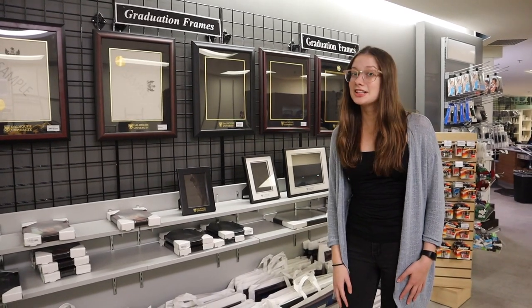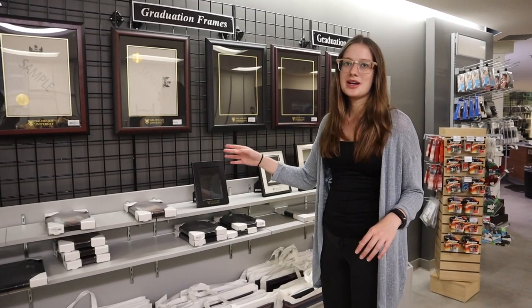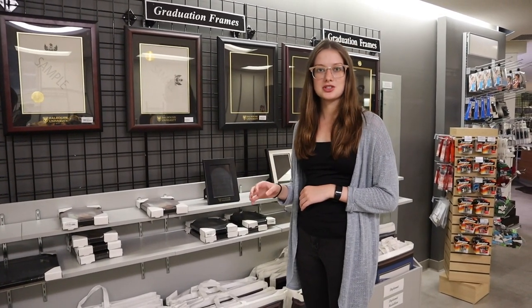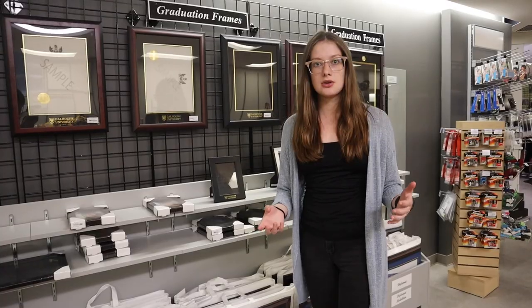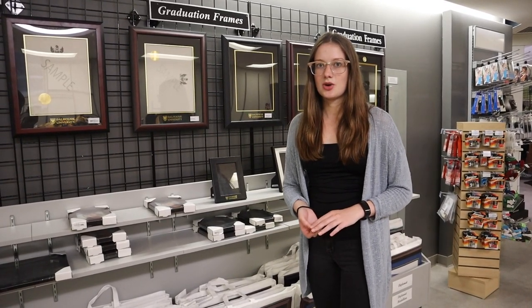You might think it's a little bit too early to start thinking about this, but I promise you it's not. When you do graduate and finish with Dalhousie, the perfect place to buy a frame to protect your degree is the Dalhousie bookstore. There are frequently services at convocation where they can frame it for you, and it is something you will absolutely want to make sure the degree you've worked so hard for is displayed and protected.